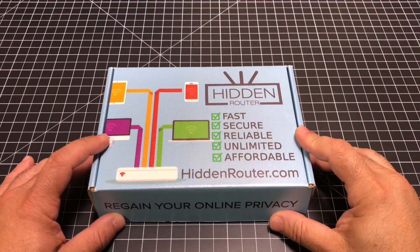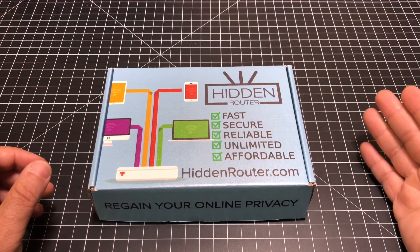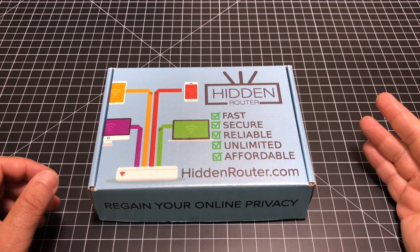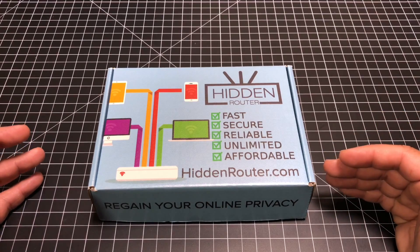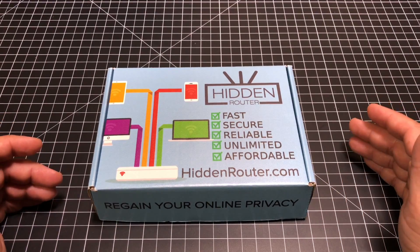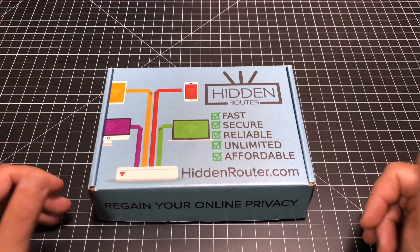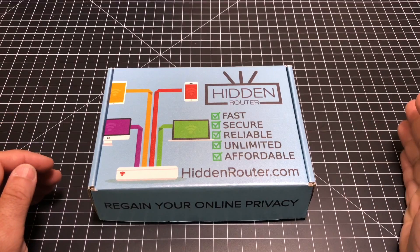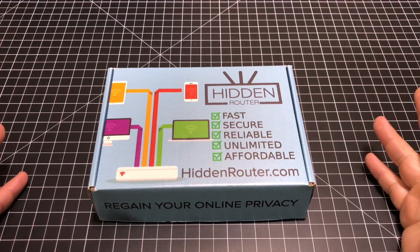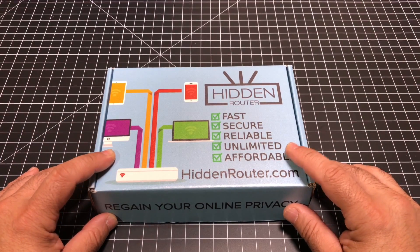Now many of us, as we have more and more connected devices, are concerned about security. You may be concerned about privacy, about ads, or about content blocking because you've moved to 100% streaming of internet TV. You may have concerns that your internet provider may be doing some type of blocking. So if you're looking to have anonymous internet access and also really reduce, if not eliminate, all of the ads that you're seeing pop up as you're visiting sites, you may want to consider a router like the Hidden Router.